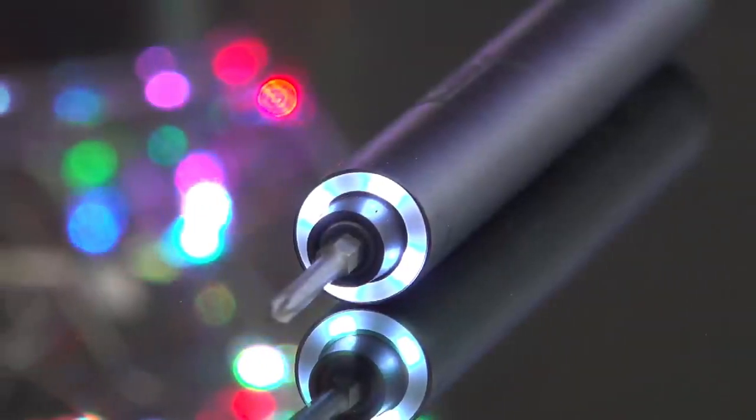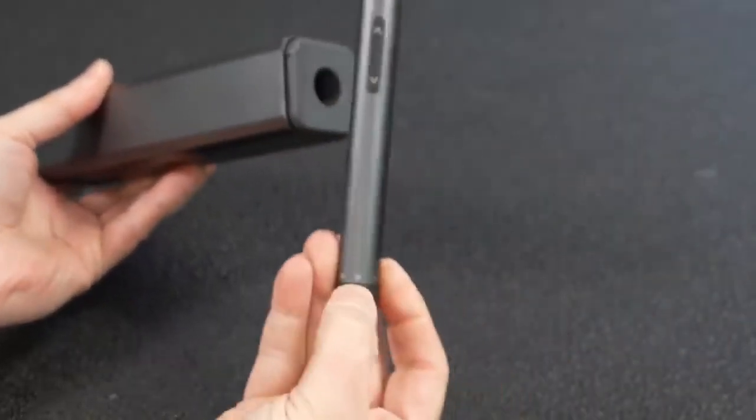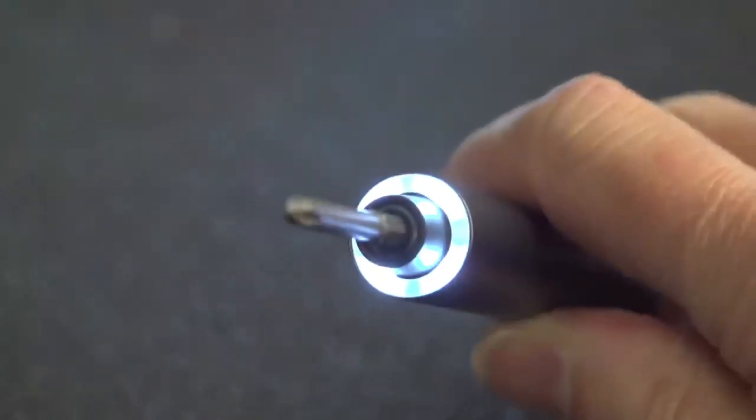For my DIY projects and unboxings, the Fantec NEX screwdriver is my go-to tool. It's powerful, has a compact LED screen, and helps me assemble or disassemble items quickly and easily.